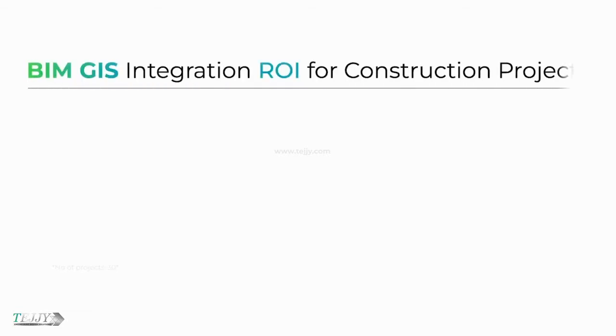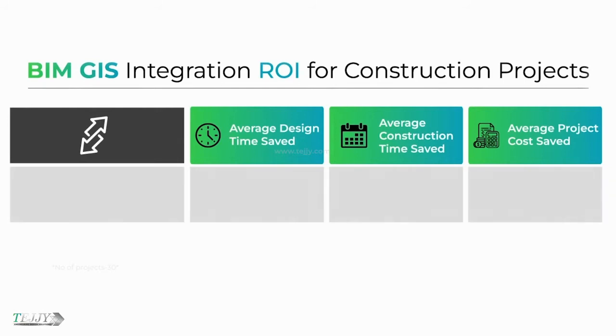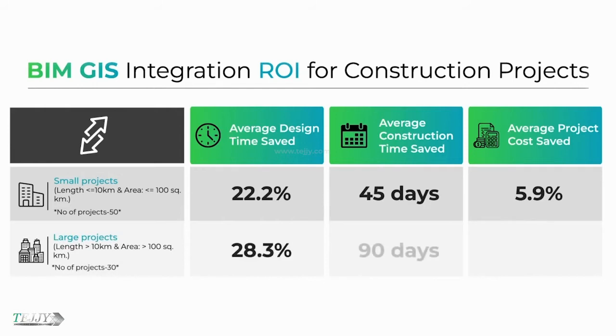BIM and GIS integration return on investment for construction projects: For smaller construction projects, average design time saved is 22.2%, average construction time saved is 45 days, and average project cost saved is 5.9%. For large projects, average design time saved is 28.3%, average construction time saved is 90 days, and average project cost saved is 13.1%.